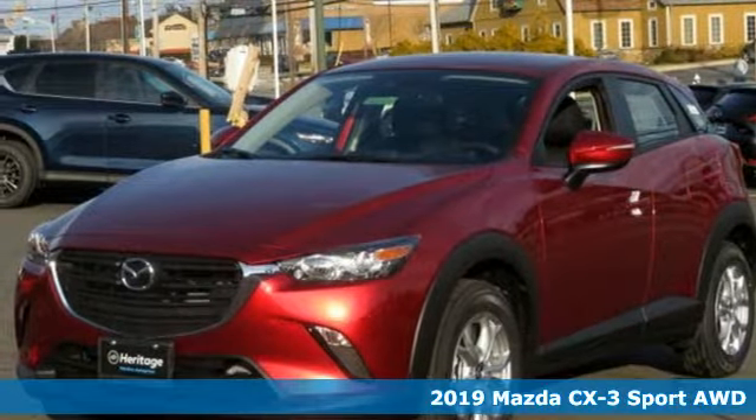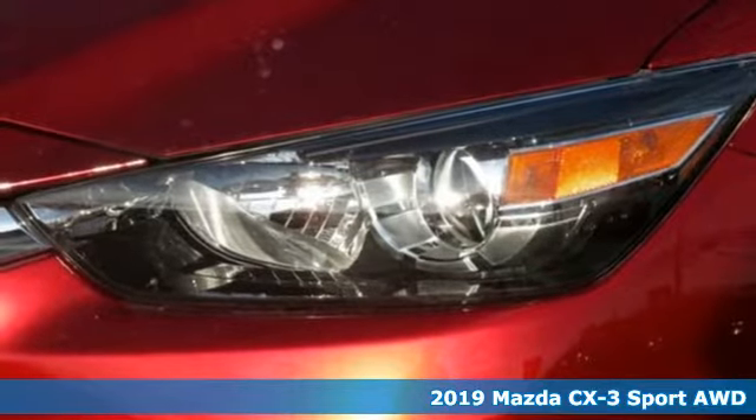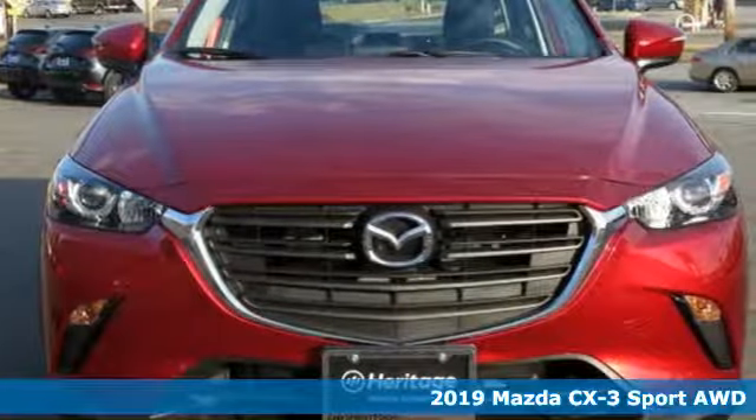Here's a new 2019 Mazda CX-3. It's the perfect complement to your adventurous side, and it comes with all the amenities you need.